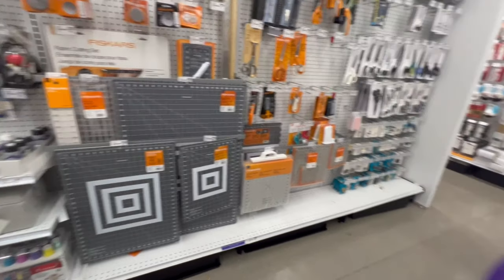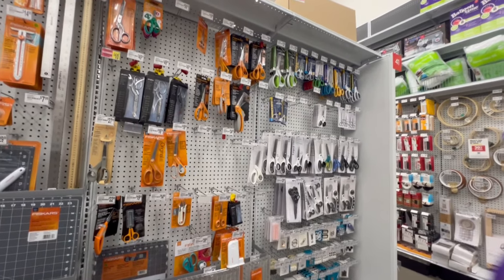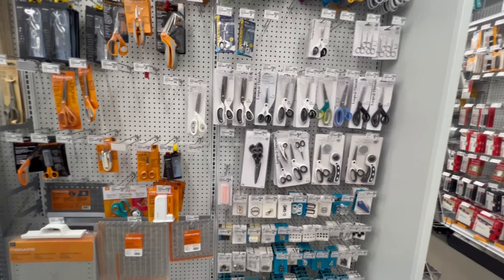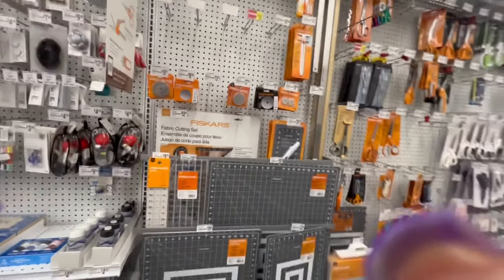In this particular case where I am, I'm going to have to drive a greater distance maybe to another Michael's should Joann's go out of business. Stay tuned because next week we are going to go into Walmart and see what they might be able to offer.